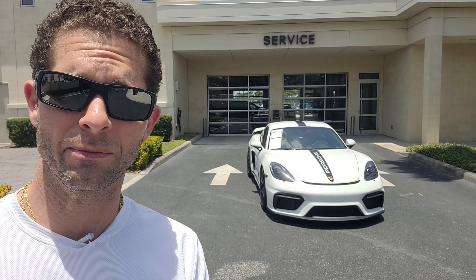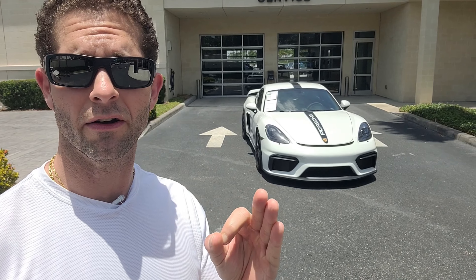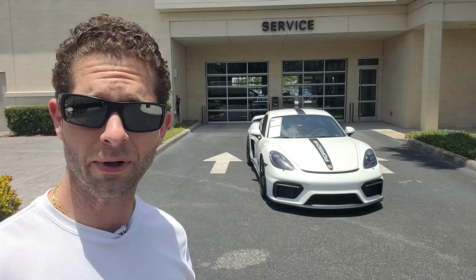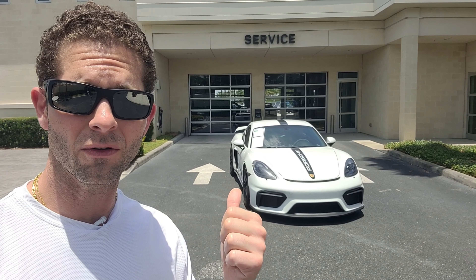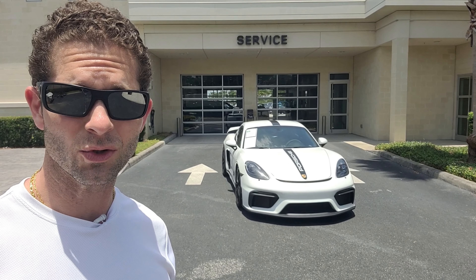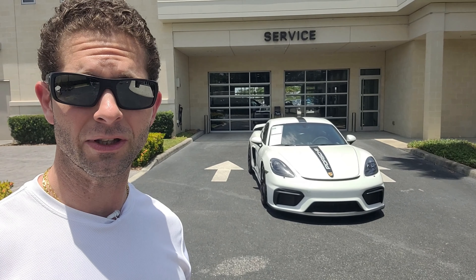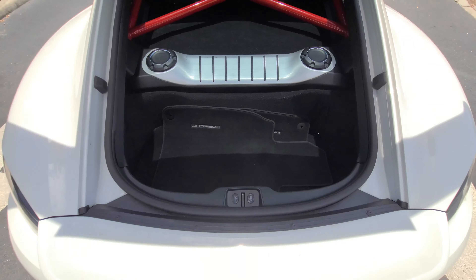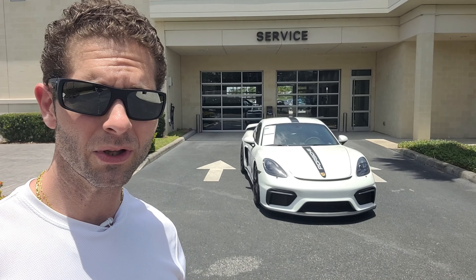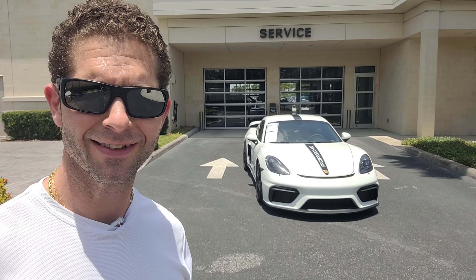I've driven Caymans before — the best one before driving this has been the Porsche Cayman GTS — but this right behind me is a sweetheart of a driver's car. This particular vehicle is a 2020, and I want to show you guys why it still retains its value after almost four years. I'll be going over the exterior design, interior, cargo, engine, and most importantly, driving impressions. Let's strap in and take a look.